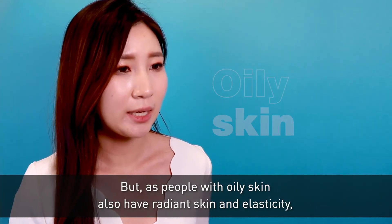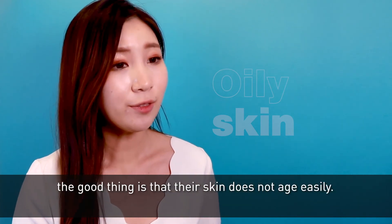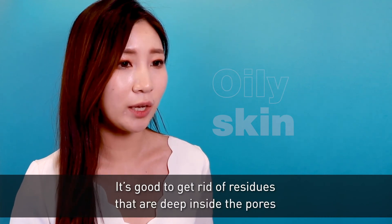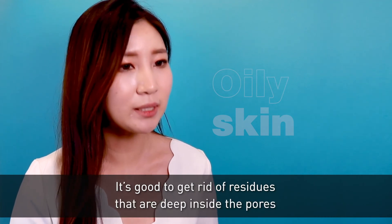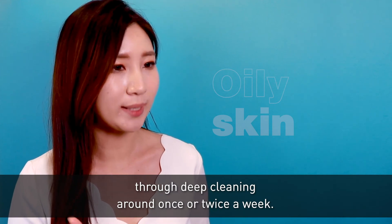But as people with oily skin also have radiant skin and elasticity, the good thing is that their skin does not age easily. It's good to get rid of residues that are deep inside the pores through deep cleansing around once or twice a week.